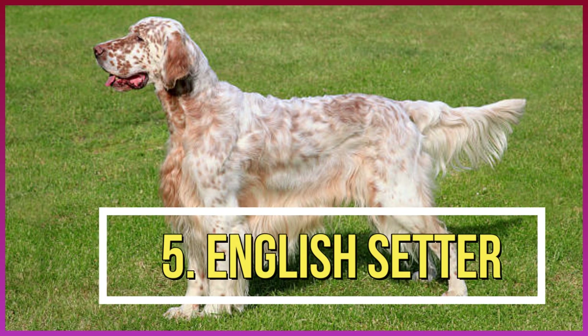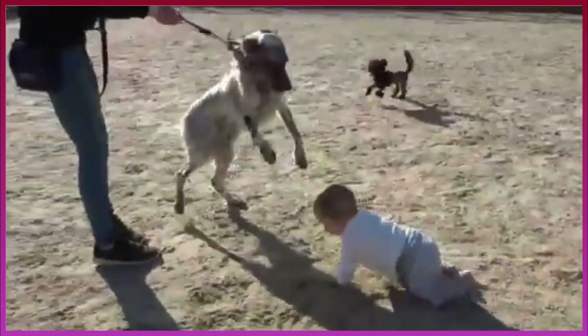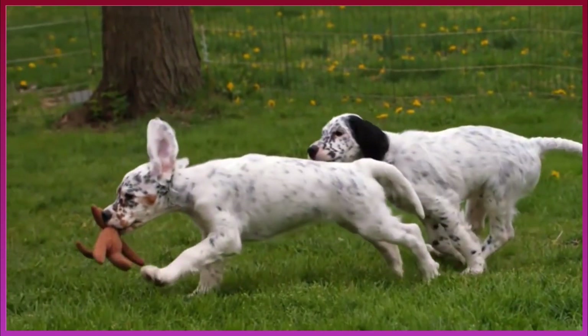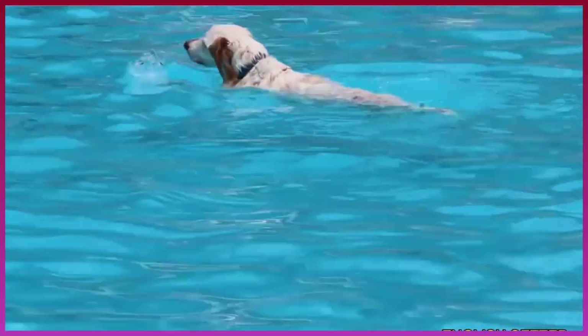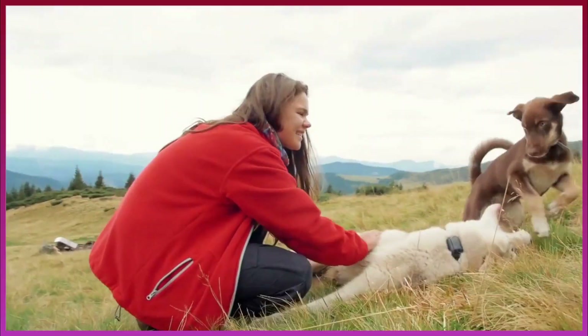Number 5: English Setter. The English Setter is a stately dog — both proud and smart. This large canine with a flowing coat is a lean machine when it comes to work. Bred to point out birds, this adaptable pup is also a super swimmer. Training is important, but their willingness to please will impress any hunter.